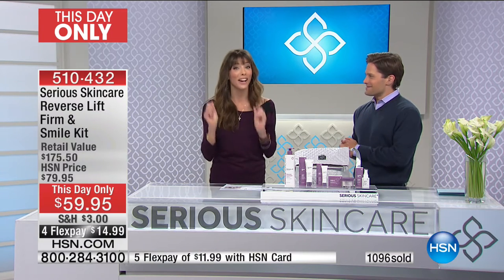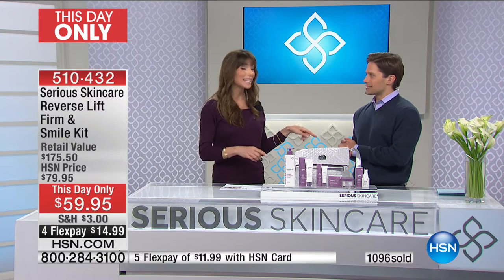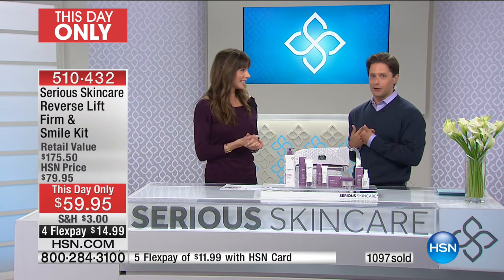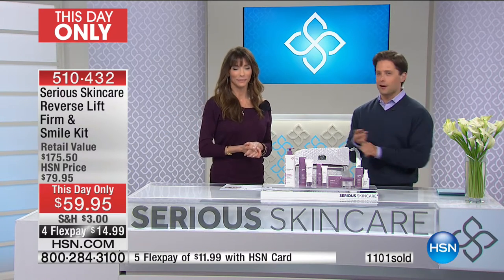We're just gonna have a lot of fun. I hope you guys can join us from 4 to 6 and then we're on the beauty report tonight. It's all gonna be choose your own adventure for the rest of the day. Keep shopping, keep stocking up on the best from Serious Skincare. We'll see you back soon. It's always a pleasure to be here. Thank you so much — my good friend Leslie comes up next.